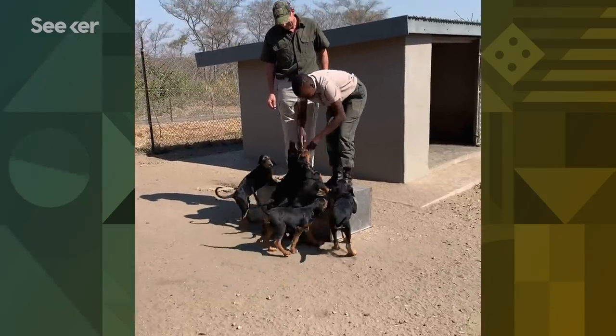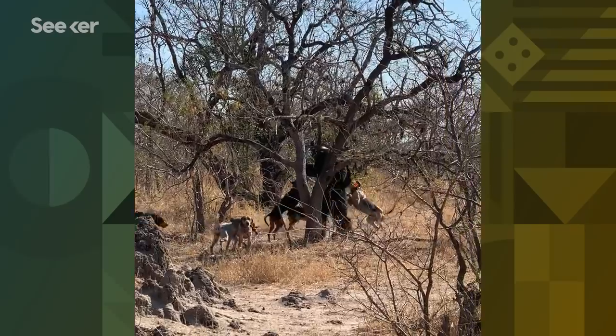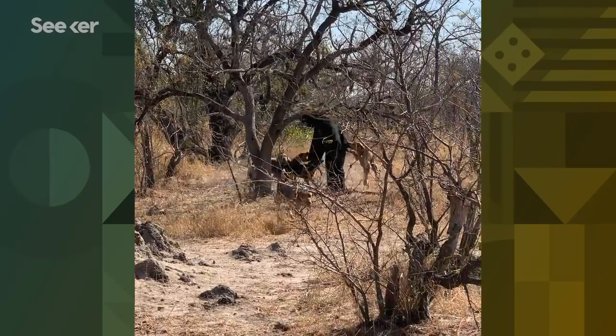Without these dogs, we would catch poachers only four to six percent of the time. Implementing these dogs, they're finding poachers 75 to 80 percent of the time, and often catching them before a rhino has been killed. Thanks to their incredible noses, we've been able to protect hundreds of animals from poachers and rescue several baby orphan rhinos too.